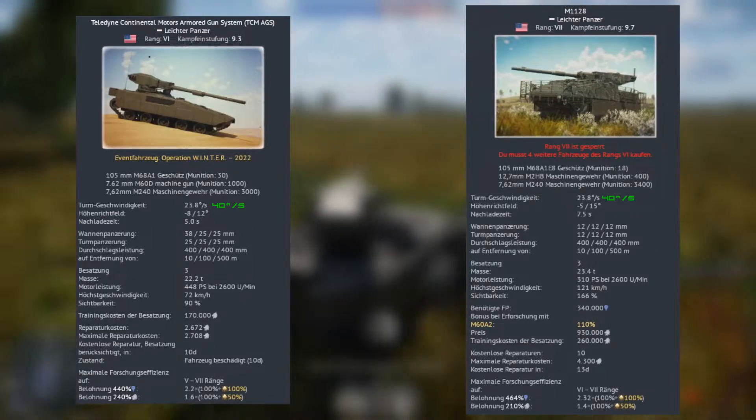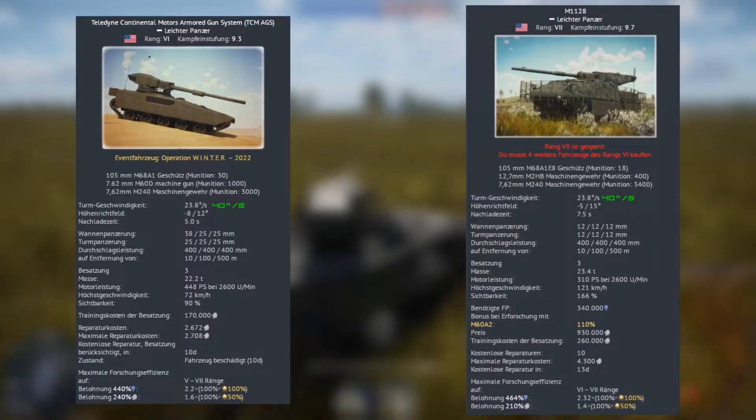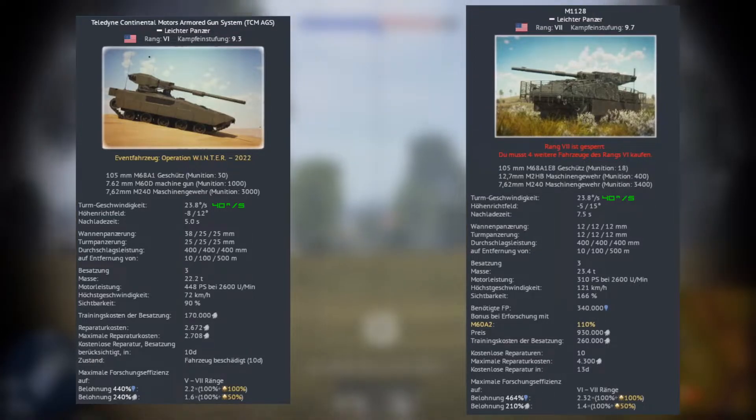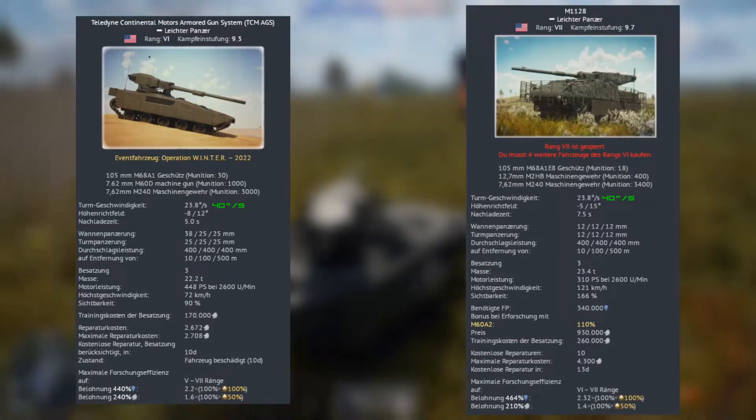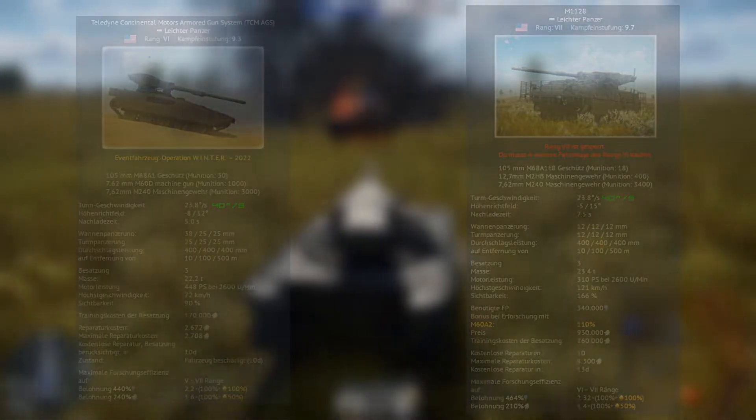The Stryker reaches a higher top speed of 121 km/h while the TCM goes by 72 km/h. The reason for that is quite obvious — while the TCM is a tracked vehicle, the Stryker is a wheeled one. This means that the TCM is a lot beefier and slower vehicle than the Stryker, with essentially the same firepower.